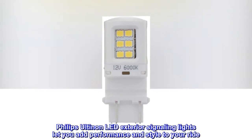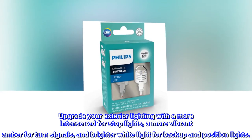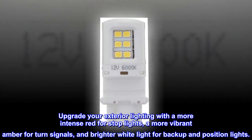Philips Ultinon LED exterior signaling lights let you add performance and style to your ride. Upgrade your exterior lighting with a more intense red for stoplights, a more vibrant amber for turn signals, and brighter white light for backup and position lights.